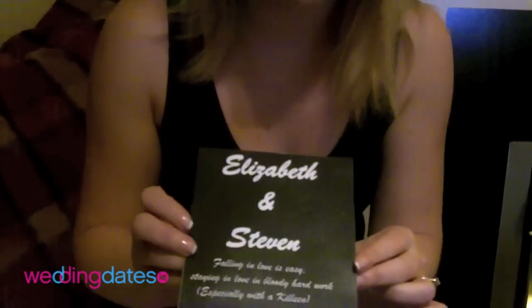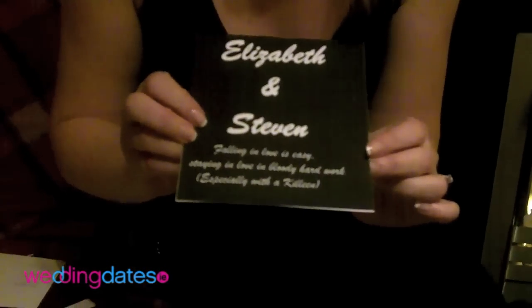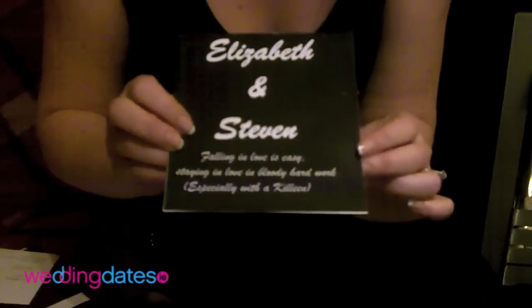I thought I'd get a little creative with my own invitation, so I actually went to work and thought I can do all this myself on a computer - it can't be that hard. So what I actually came up with was this: 'Elizabeth and Steve. Falling in love is easy. Staying in love is bloody hard work, especially with a Killeen.' Now, for those people that know me - I'm Elizabeth Killeen, by the way.